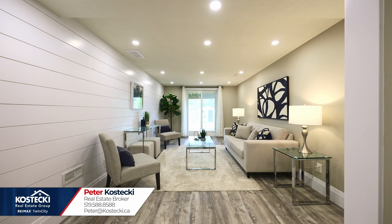Thanks for tuning in. If you're interested in this home, check out the website below. And for more great homes, don't forget to follow me on social media. For the Kostecki Real Estate Group, I'm Peter Kostecki. We'll see you on the next one.